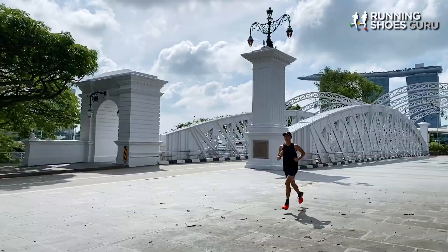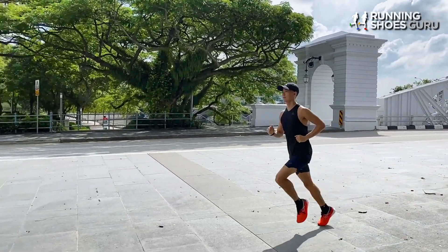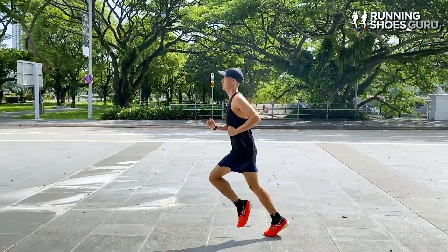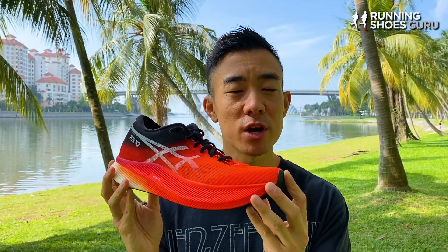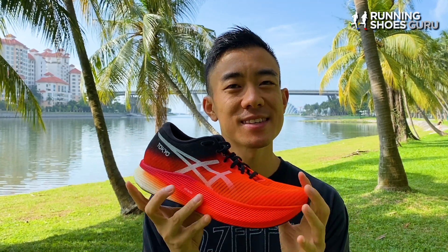The Metaspeed Sky is built to go fast and I found it to be the most fun at high speeds below 4 minutes 30 per kilometer. However, I also really enjoyed it at slower paces because of how soft and stable the heel feels. This is one very versatile shoe.